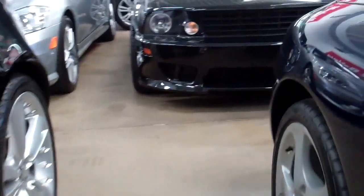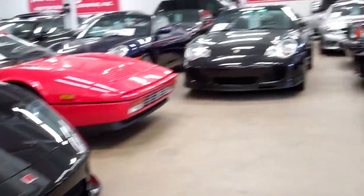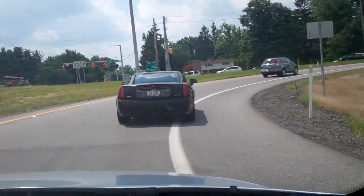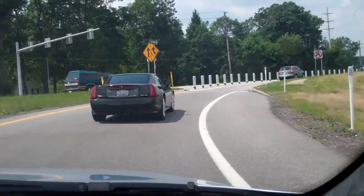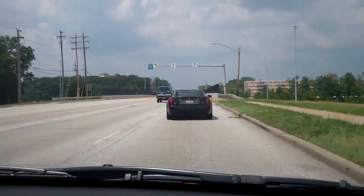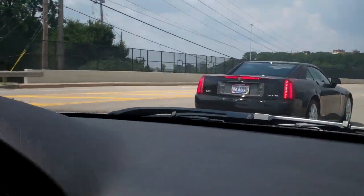All right, guys. We just got out of Goldman. Hopefully you saw a little bit of what I filmed in there. Nice stuff in there — Saline S7. But ahead of us now is a Cadillac XLR V, which is Cadillac's V8 with I think it was 463 horsepower. We looked it up the other day and it was pretty impressive.